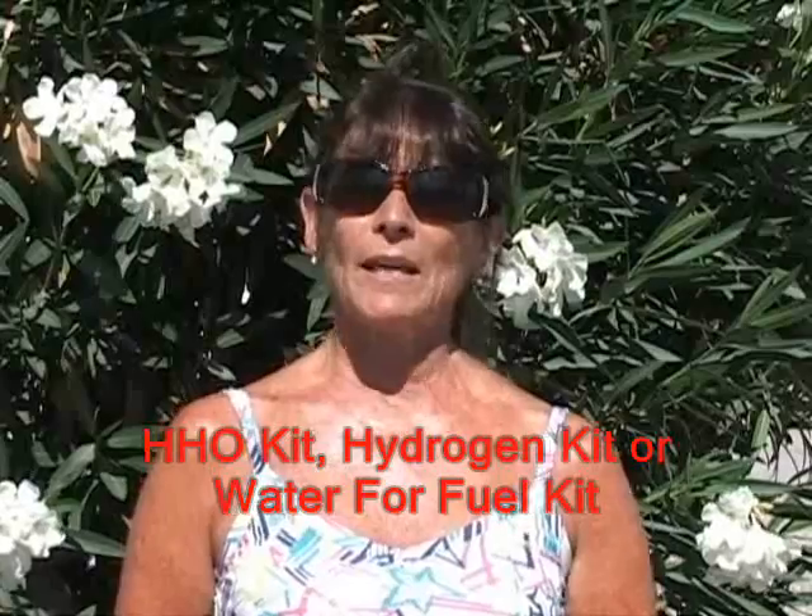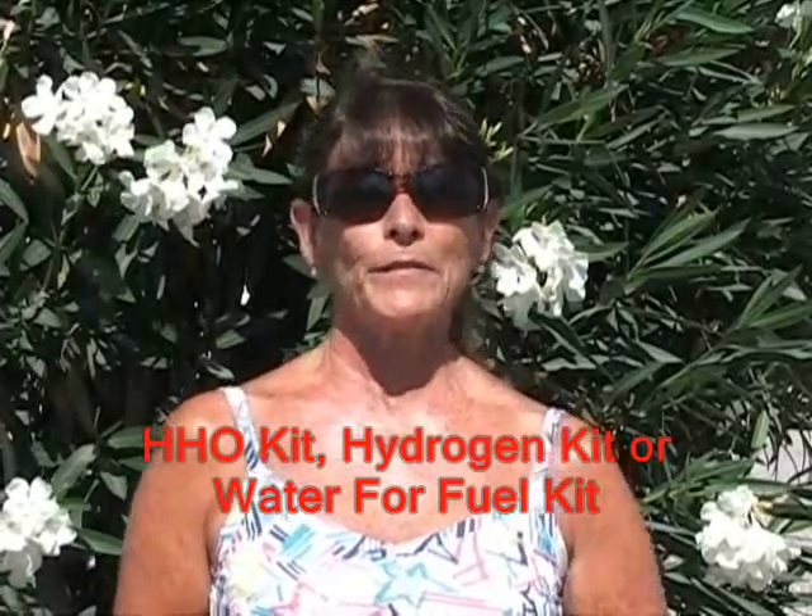Hi. Well, at least I got him to come out with a few more words. I'm Julie. Here's some facts on the hydrogen generator, also known as HHO kit, hydrogen kits, or water for fuel kit.